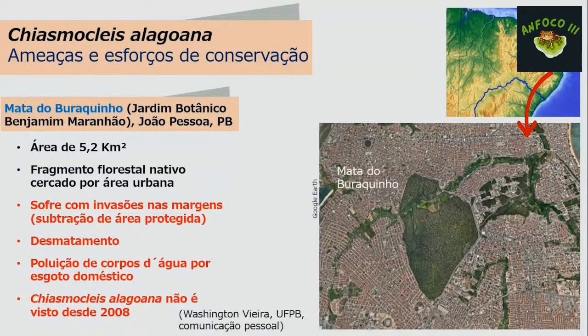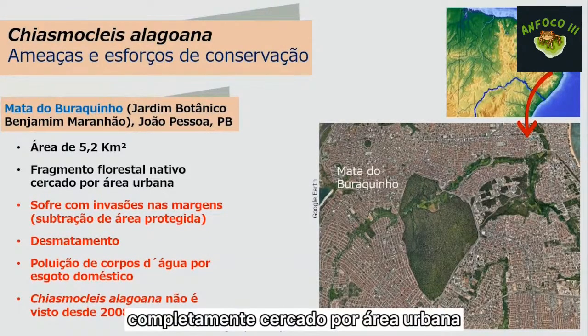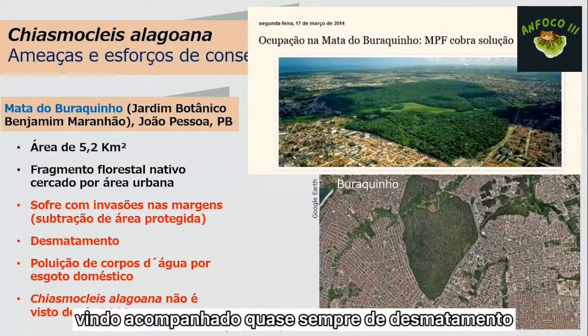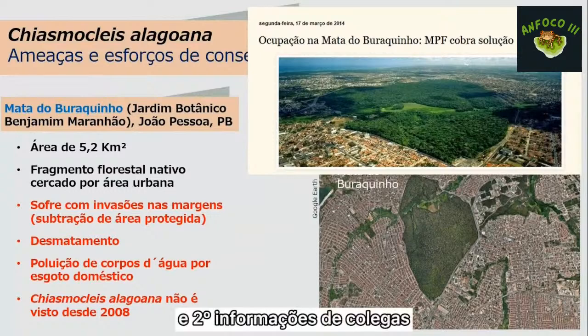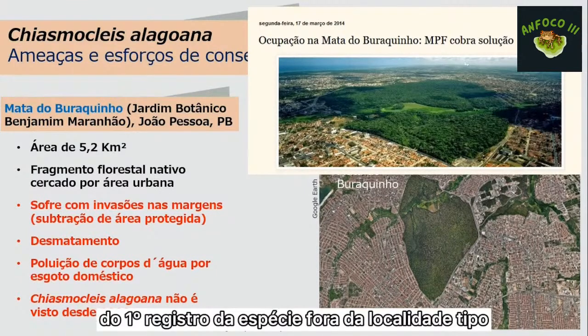A Mata do Buraquinho faz parte do Jardim Botânico Benjamin Maranhão em João Pessoa, Paraíba, e é um fragmento florestal nativo de cerca de 5 km², completamente cercado por área urbana, considerado o maior do mundo com essas características. A área sofre com invasões nas bordas e desmatamento, e a poluição dos corpos de água por esgoto doméstico é grave. Segundo colegas, Chiasmocleis alagoana não é vista por lá desde 2008.